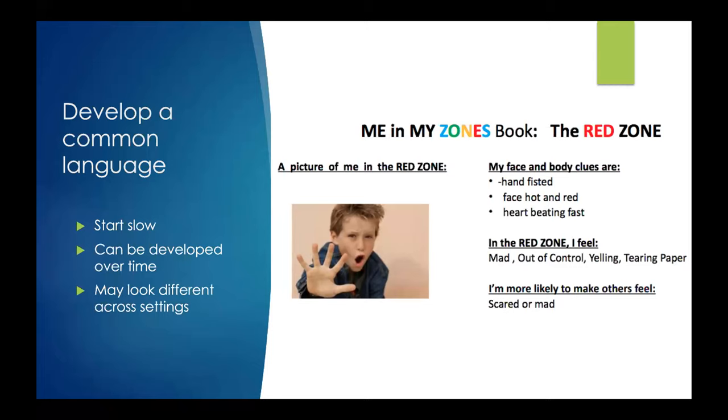As you continue to work on zones, you can get even more detailed — for example, a sheet that outlines what different zones look like for different young people. What does it feel like in your body when you're in the red zone? What are some signs that you're in the red zone? What are strategies that work well for you in this zone? It can be a really great tool to promote communication but also insight into what these different states look like, and helps lay the groundwork for building those skills.